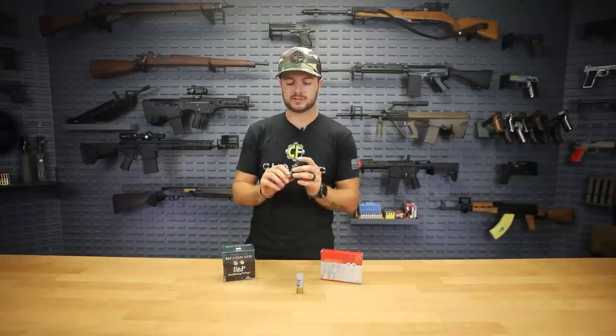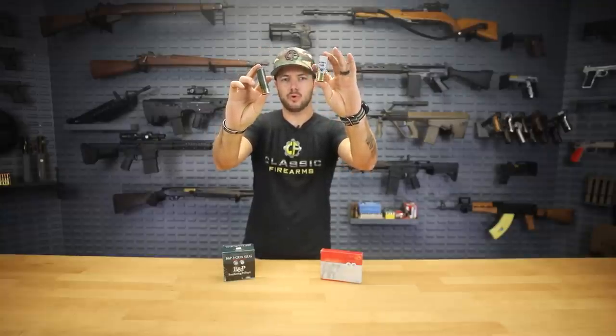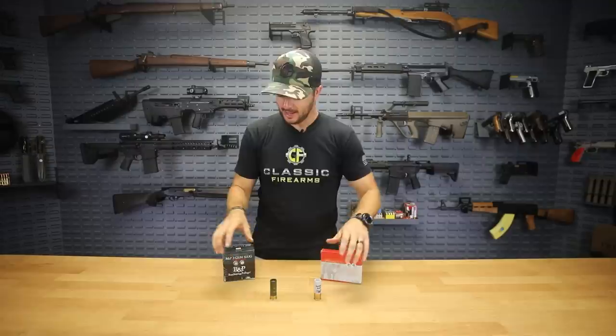BMP has their three-gun slugs, which are essentially reduced recoil. You can typically tell what kind of recoil to expect by looking at the low brass versus high brass — less of a charge means less recoil, more of a charge means more recoil. That's the standard thought process when looking at shotgun ammunition and the terms low brass versus high brass.